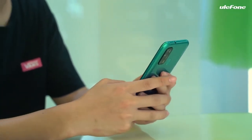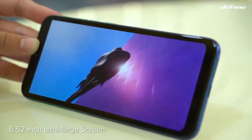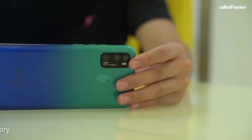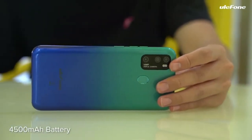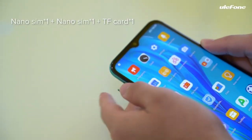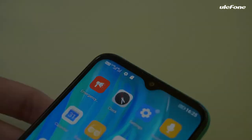The device sports a triple camera setup at the rear, packing a 16 megapixel main sensor, 5 megapixel macro camera, and 2 megapixel depth sensor. The rear camera features dual LED flash and HDR. It sports an 8 megapixel front camera for selfies with an HDR feature.